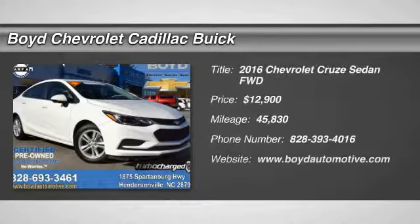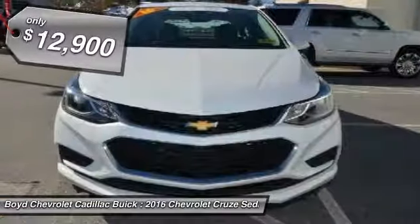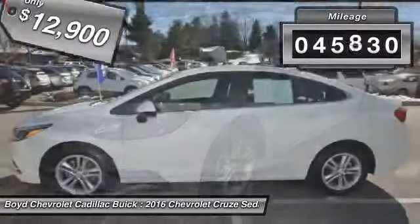Looking for the right vehicle? Check out the 2016 Chevy Cruze. The Cruze blueprint calls for more than you'd expect and is priced below $15,000. This vehicle has less than 50,000 miles.